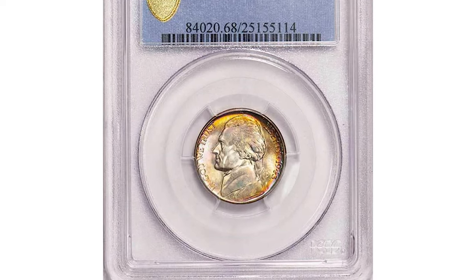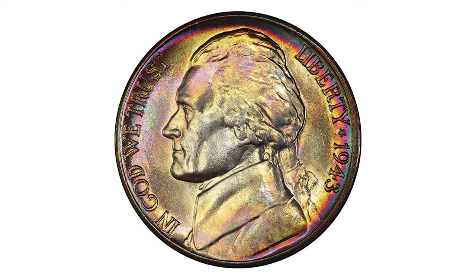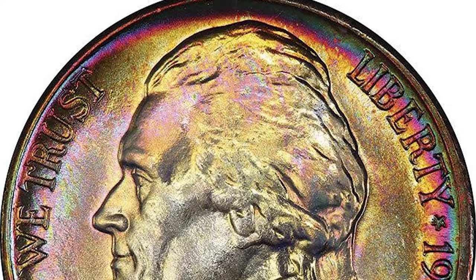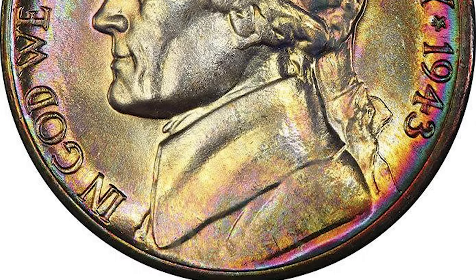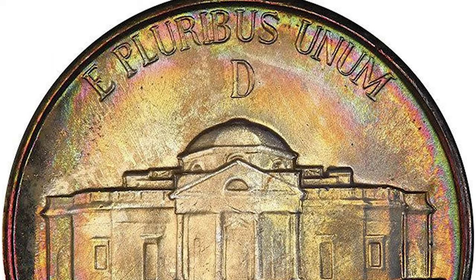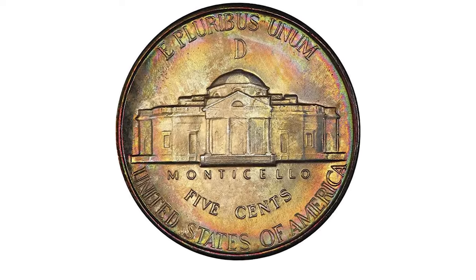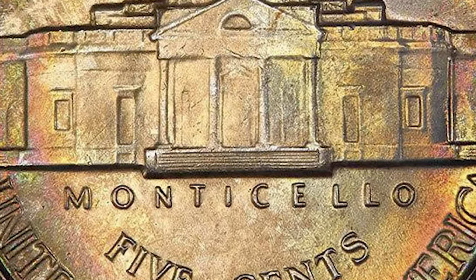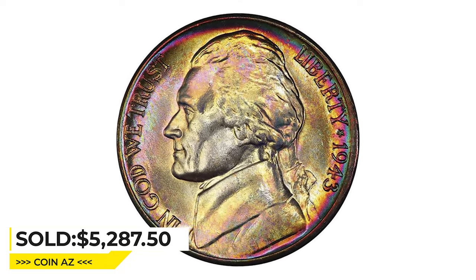Moving on to the 1943-D Jefferson Nickel in Mint State 68 with full steps, tied for numerically finest graded according to PCGS census. Exquisite brilliant luster accents the seductive blend of rainbow-iridescent toning that delightfully caresses the surfaces of this radiant beauty. Crisp and sharply struck throughout, this amazing coin shows rich bands of color at the outer periphery before fading into an iridescent dusting of blue and gold. The reverse is more iridescent in tone, and the bold luster brings all the subtle colors and shades to vivacity not usually seen on this denomination. It was sold for $5,287.50 at Legend Rare Coin Auctions.